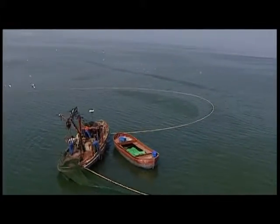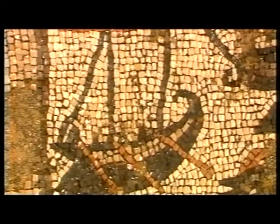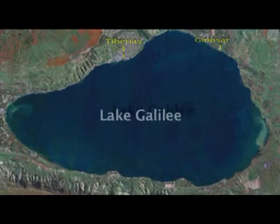Until recently, not much was known about the ancient boats that fishermen used. For many years, theories and ideas on their construction were formed from images that were left behind. That was until 1986, when years of drought led to a remarkable discovery.